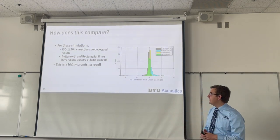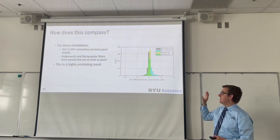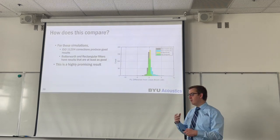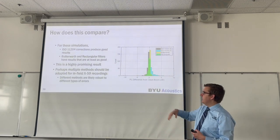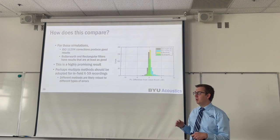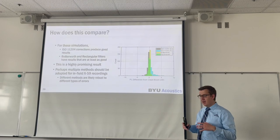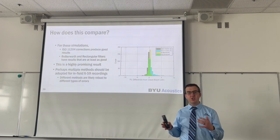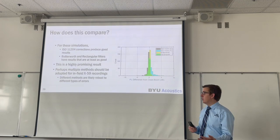This is a highly promising result because it indicates that we have multiple redundant methods of removing ambient noise. By redundant, I mean they work differently, so they have different strengths and weaknesses. We therefore recommend that multiple different methods should be used for ambient noise removal during X-59 recordings, because these different methods can cross-check each other and help to validate the ambient noise removal results.